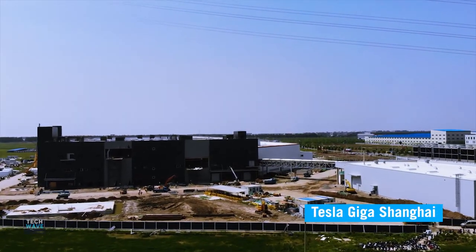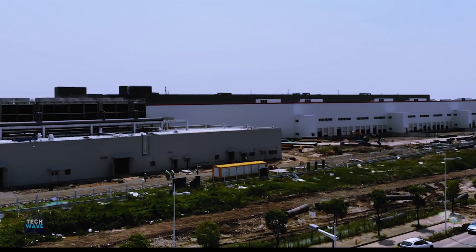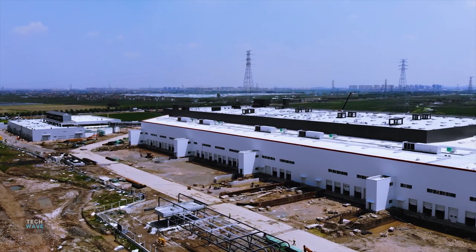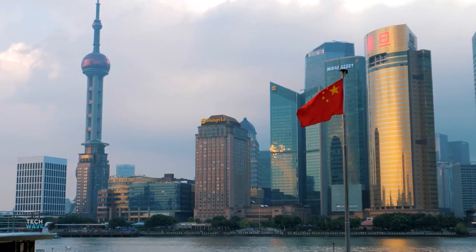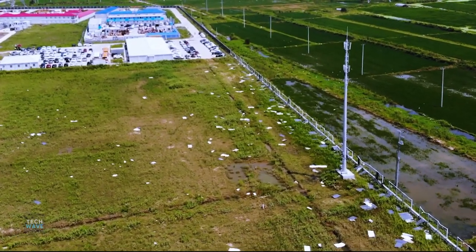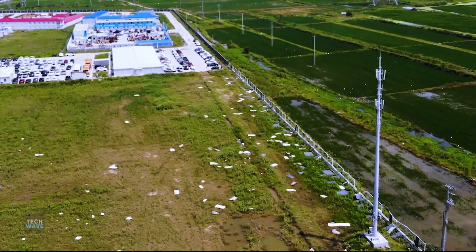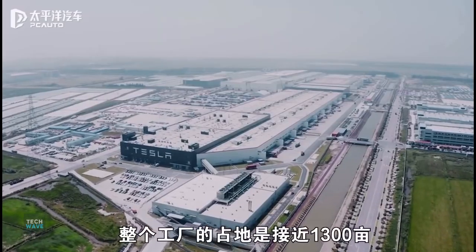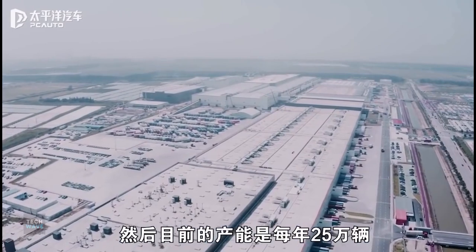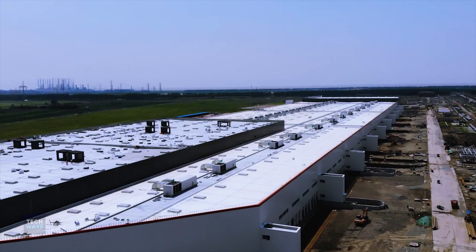Tesla Giga Shanghai is the company's first Gigafactory outside of the United States. The agreement to build the production facility was made with the Shanghai Municipal Government in July 2018. Along with the deal came a long-term lease signed for about 210 acres of land later in the year. Construction broke ground in December 2018 with the installation of secure fencing and site offices.